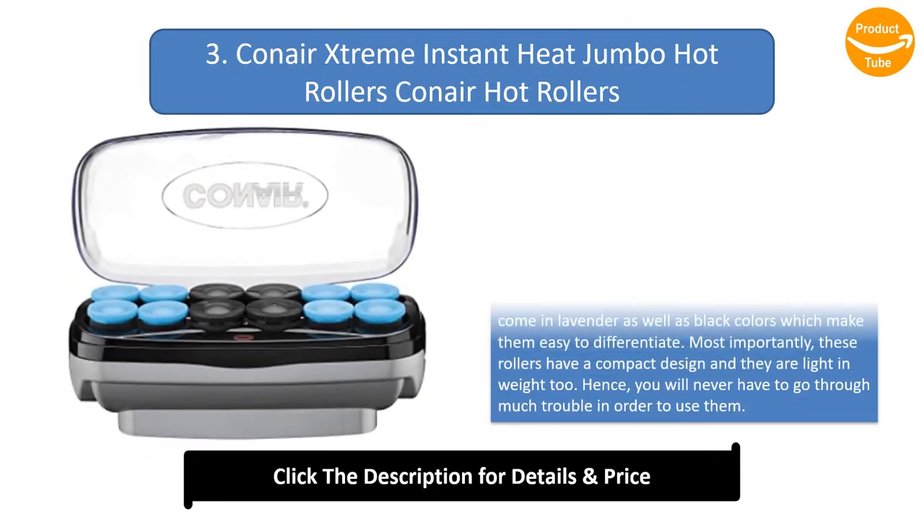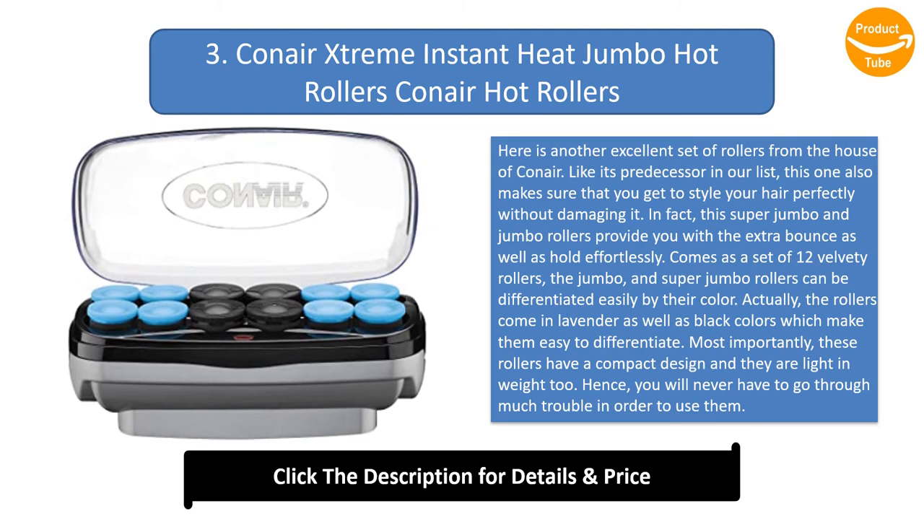Number 3: Conair Extreme Instant Heat Jumbo Hot Rollers. Here is another excellent set of rollers from Conair. Like its predecessor on our list, this one also makes sure you can style your hair perfectly without damaging it. These super jumbo and jumbo rollers provide extra bounce and hold effortlessly. Coming as a set of 12 velvety rollers, the jumbo and super jumbo sizes can be differentiated easily by their colors — lavender and black. These rollers also have a compact, lightweight design for easy use.